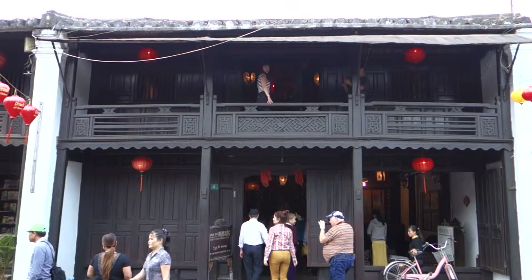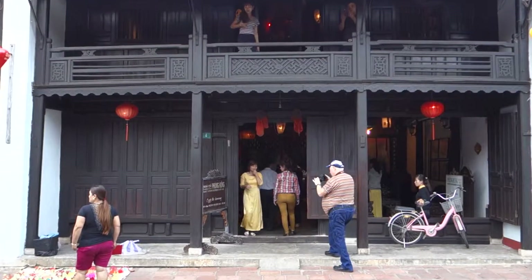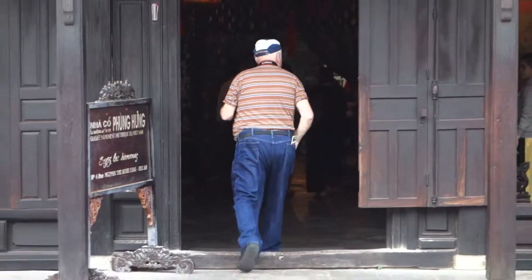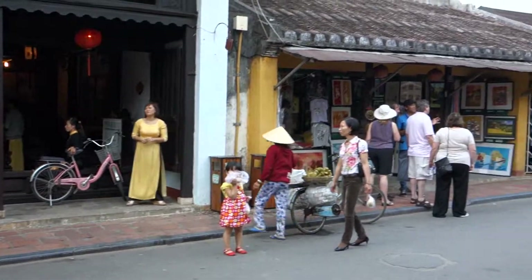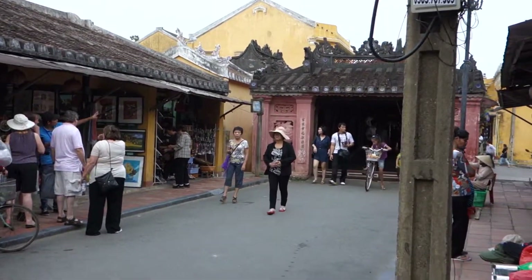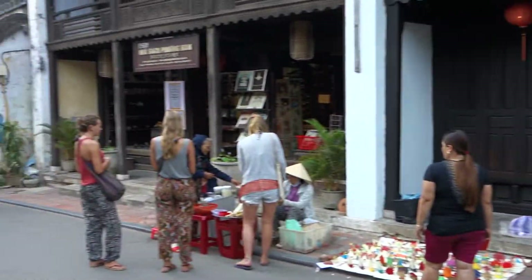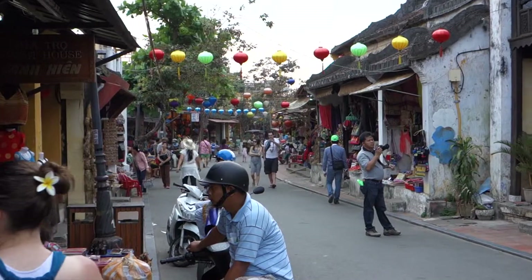Just outside of the Fung Hung ancient house here in Hoi An — as you can see inside, there's a sign for it. It's one of the oldest buildings here in Hoi An. To the right side is the Japanese bridge entrance, and that would be going towards the east. And on the opposite side, just more typical streets here in Hoi An.